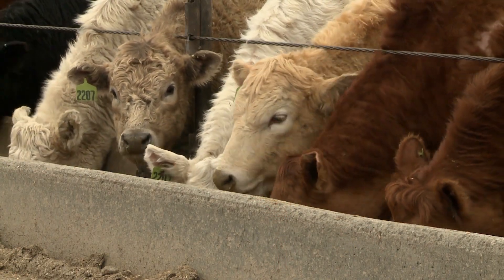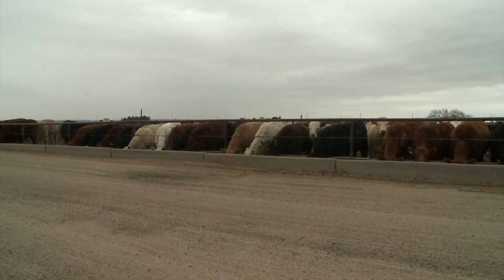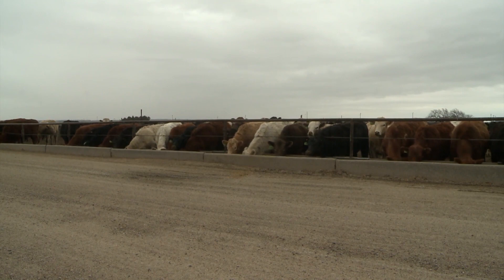Distillers grains provide protein and energy. In some situations you're feeding distillers grains primarily as a protein supplement — for a cow that needs extra protein, or a backgrounding calf on a high forage diet. Protein has two functions when fed to cattle: we need protein that helps the microbes in the rumen, called rumen degradable protein, and if microbes can't produce enough, we feed what's called bypass protein.